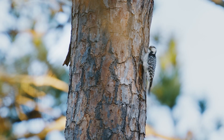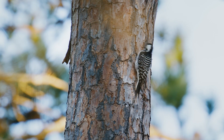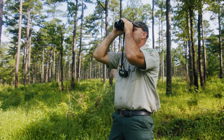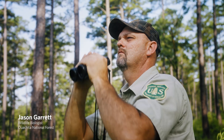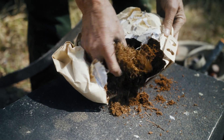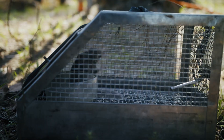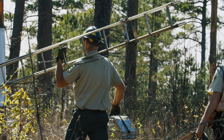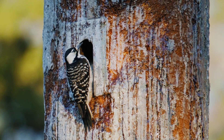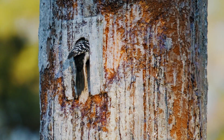The red-cockaded woodpecker is an endangered species that we have here on the Ouachita. We've got a wide variety of tools that we use to manage for the species. We restrict the cavities to keep them from being enlarged, we clean the cavities out, remove the squirrels and relocate them.